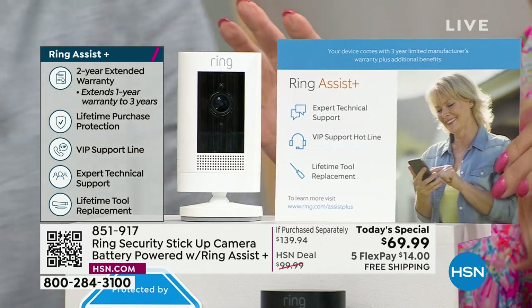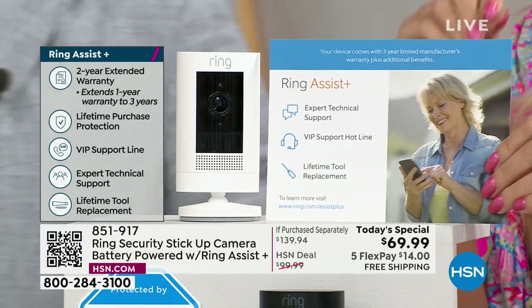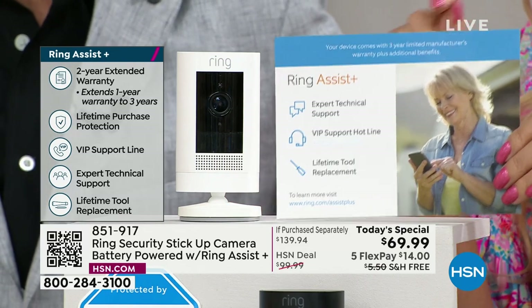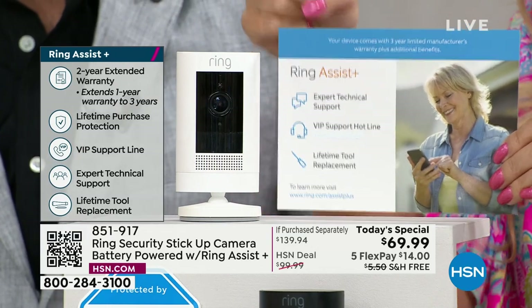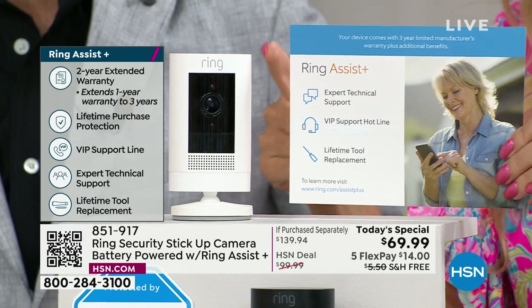Let's talk about this stick-up camera — the most versatile camera Ring offers. It's indoor, it's outdoor, it sits on its own adjustable stand. Take off that stand, move it to the back — it's super easy to use. Keeping eyes on your home, your family, and just everything in your life that means the most.